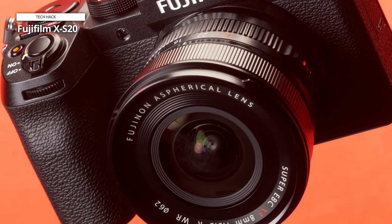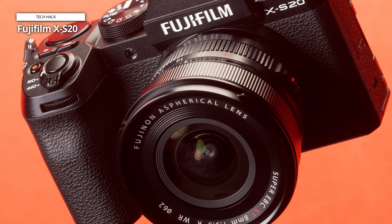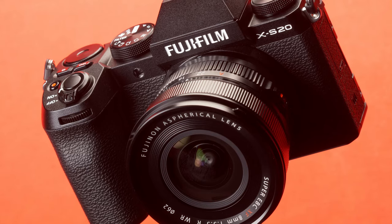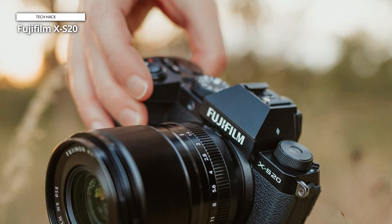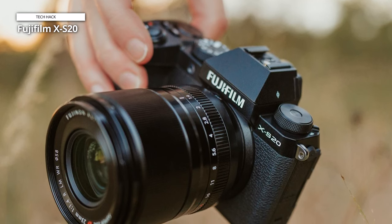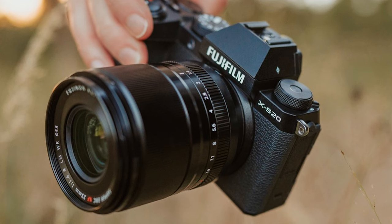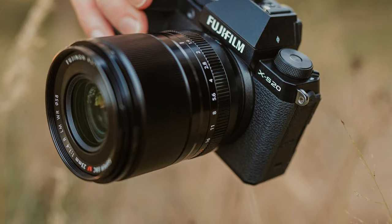Fujifilm's advanced subject-recognition tracking has also improved significantly, making it easier than ever to capture the perfect shot. While the increased price tag of the Fujifilm X-S20 may deter some potential buyers, it is important to consider the substantial value it offers. When weighing the features, controls, and portability of this camera against Fujifilm's other more expensive options and the outside competition, the X-S20 is the hybrid camera to beat, pound for pound.